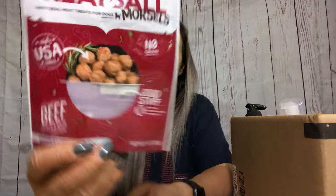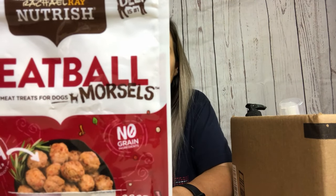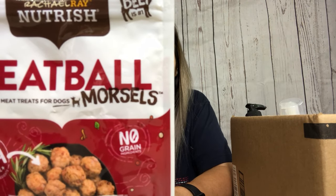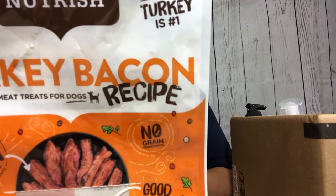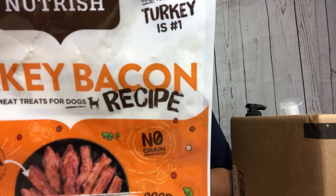Let's get started with some dog treats. They literally just finished this one today - it is the Rachel Ray meatballs little treats, a beef, chicken and bacon recipe. They really like this. This is the Rachel Ray turkey bacon, and I really love that - I've already repurchased two more bags of this one.